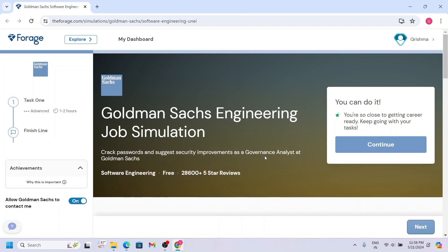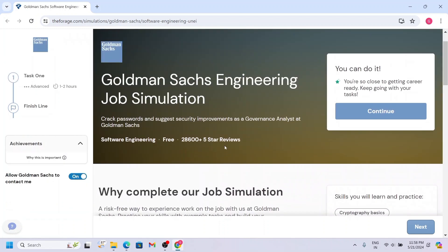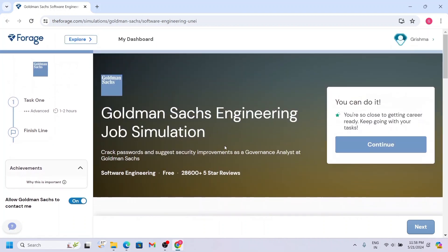I believe it's a must-know for anyone looking to enhance their career prospects. I have provided the link in the description, so once you open that, the following page appears. First, you have to register for the Goldman Sachs program.